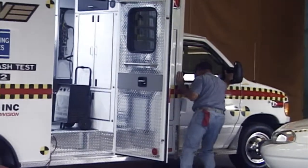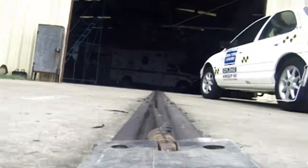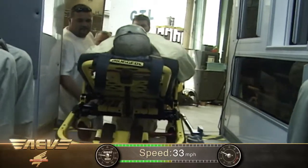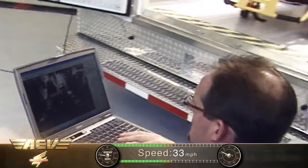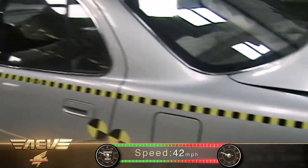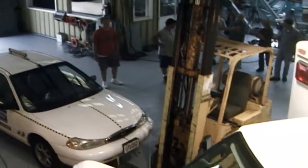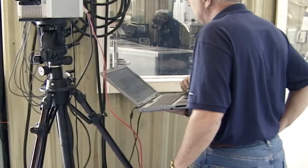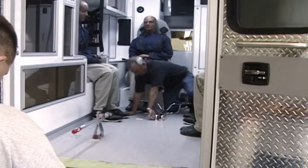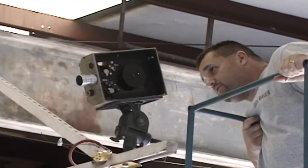Since there were no current federal standards for side impact testing of an ambulance, AEV reviewed the federal guidelines for crash testing passenger cars, which requires a side collision at a speed of 33 miles per hour. We did not feel that 33 miles per hour would sufficiently recreate the severity of an ambulance intersection collision. We set the speed for our test at 42 miles per hour. Our testing was held at a leading independent test facility used by the NHTSA and many automakers for their crash evaluation programs, and the tests were performed by SAE member automotive engineers.